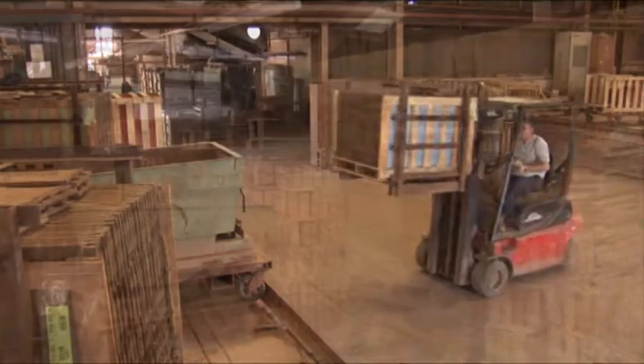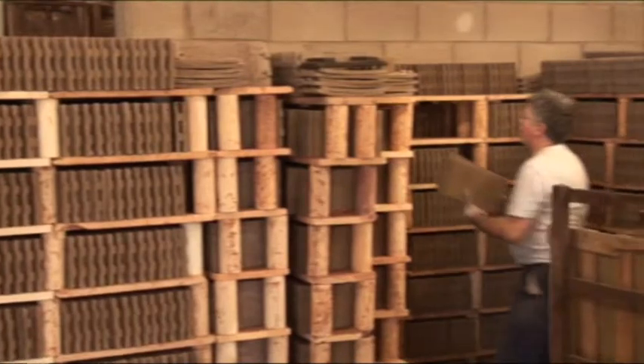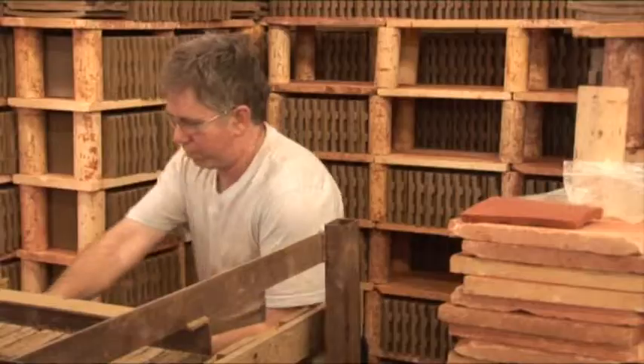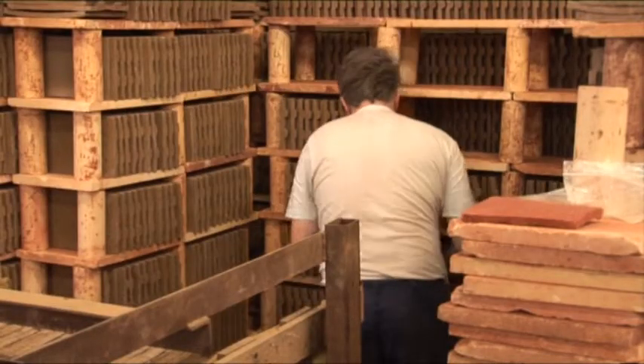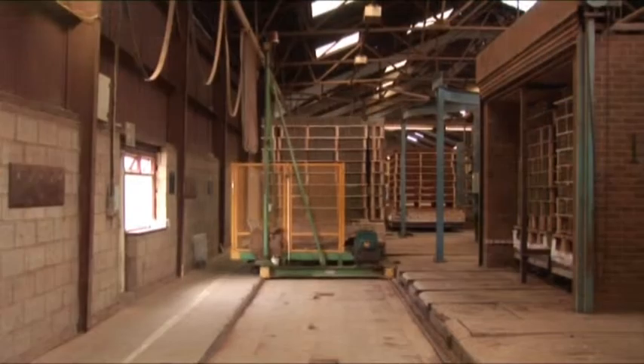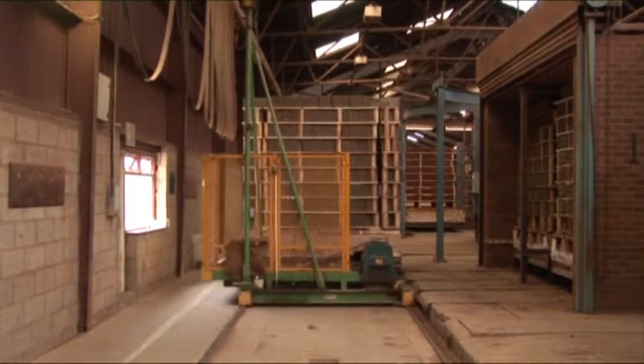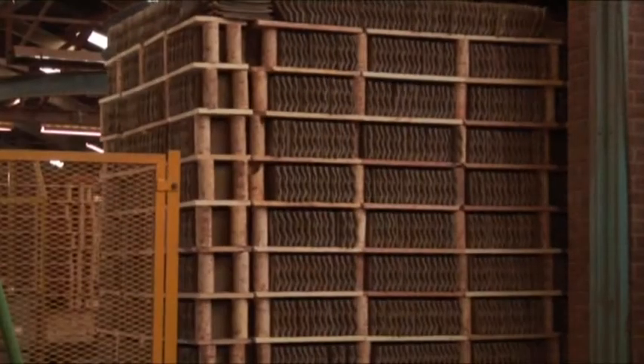The cars on the docks can hold 5,400 tiles and are arranged so that when in the kiln, the heat permeates right through the car evenly. As the tiles are loaded, they're checked for defects. The tiles are then loaded into a pre-dryer where they stay for two days to reduce the moisture content to below one percent.